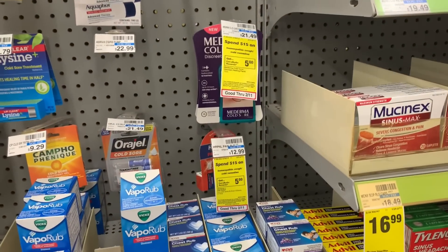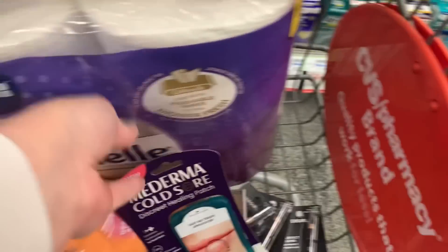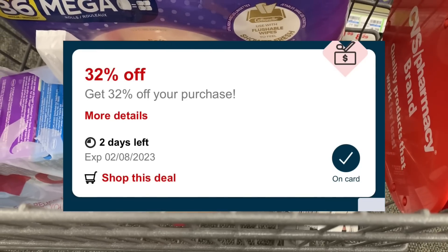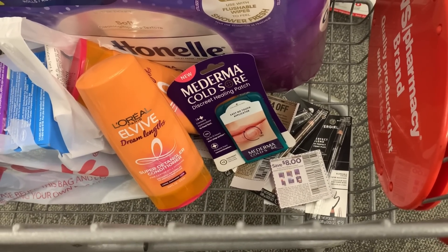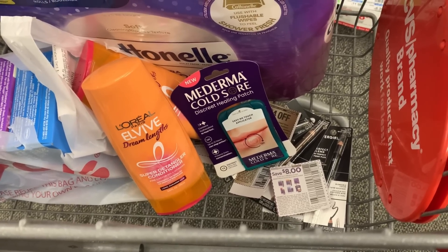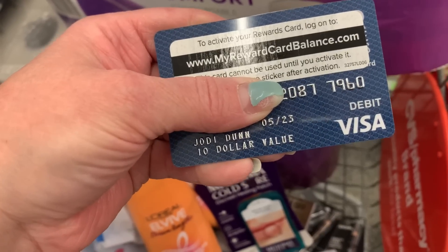I'm going to do one deal using a percent-off coupon. Select products on sale for spend $15, earn back a $5 extra buck. The Moderma Cold Sore is included, priced at $21.49 in my store. Since it's regularly priced, I'll use this 32% off coupon and also an $8 paper coupon. The percent comes off after all coupons are applied, so it'll take 32% off of $13.49, which is $4.32. I'll be left to pay $9.17, earn back a $5 extra buck, and submit to Ibotta for an $8 rebate — making it a $3.83 moneymaker.